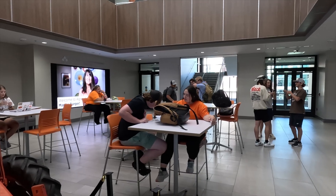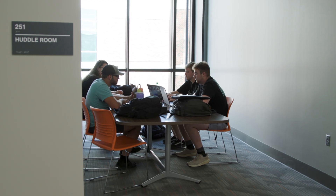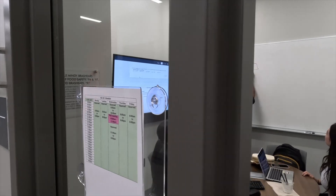In the old building we didn't have a lot of space for that, and there weren't any huddle rooms. Now in this building there are huddle rooms on every single floor — small rooms with TVs where students can go and study.